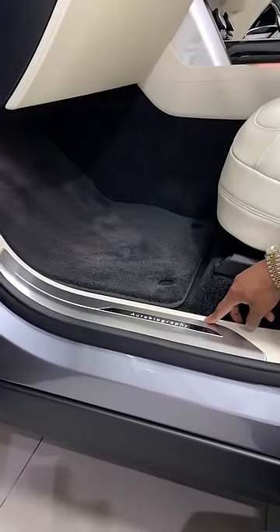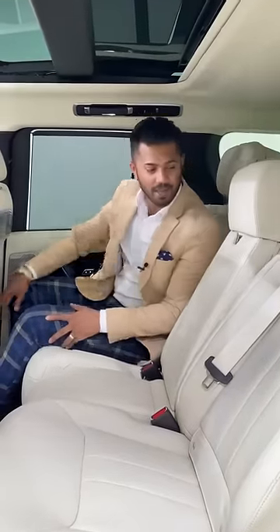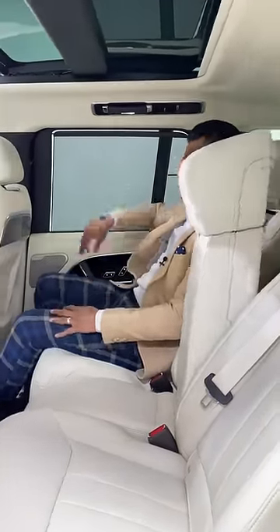The first thing you notice as you step into the Autobiography is the entry kick plates. Press that button there and electronically it comes down.